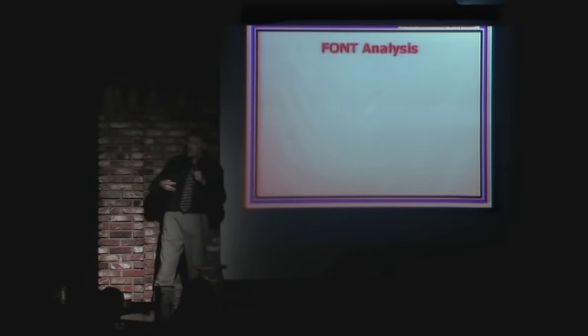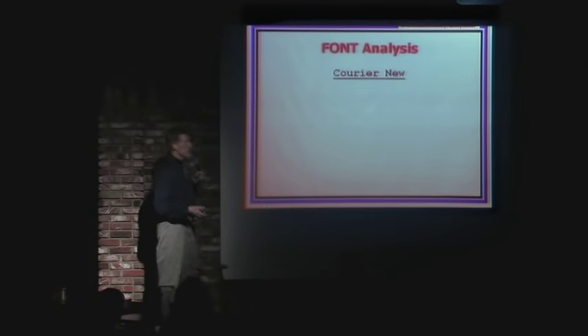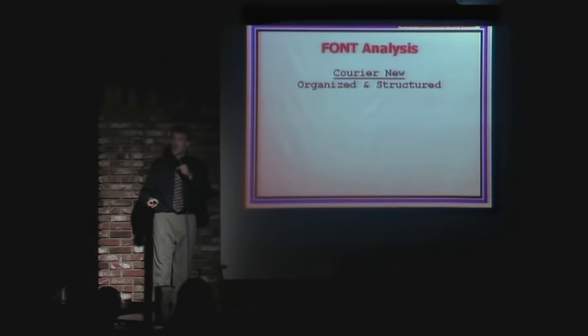I've also come up with this — it's a kind of a little science I've invented called font analysis. Basically, the font you choose says something about who you are as a person. There's a huge list of fonts and you choose one, and that says something about you. So be careful which font you choose. For example, if you choose Courier New — this happens to be my favorite — you're probably organized and structured.